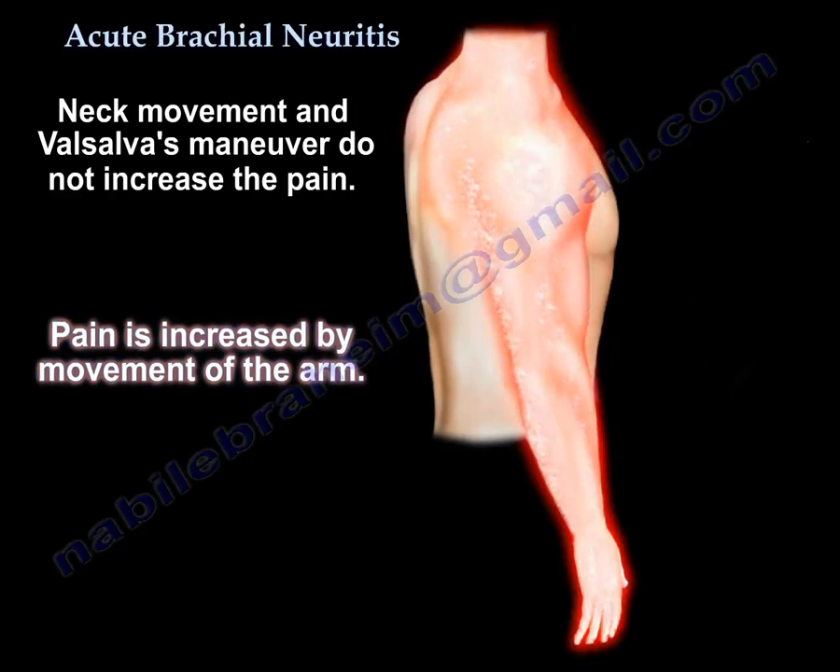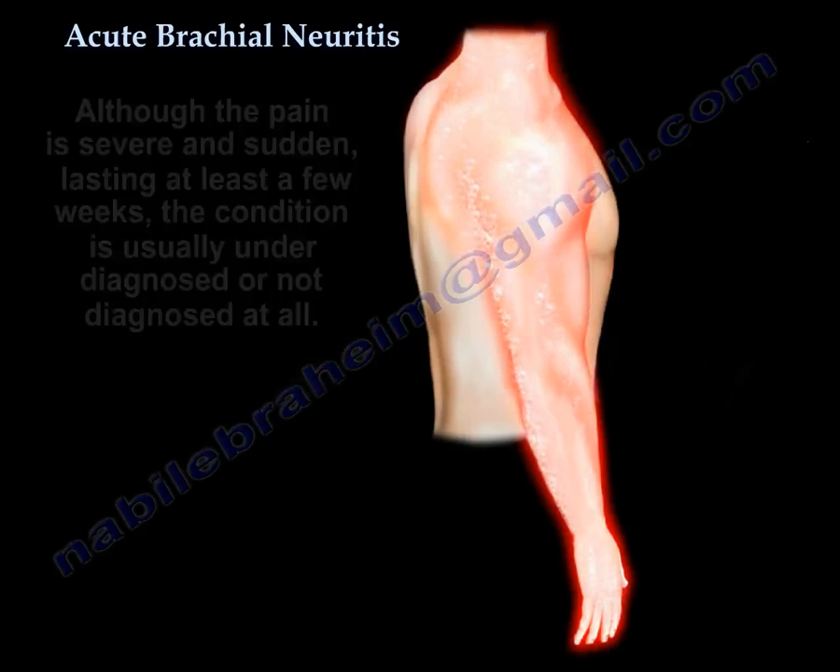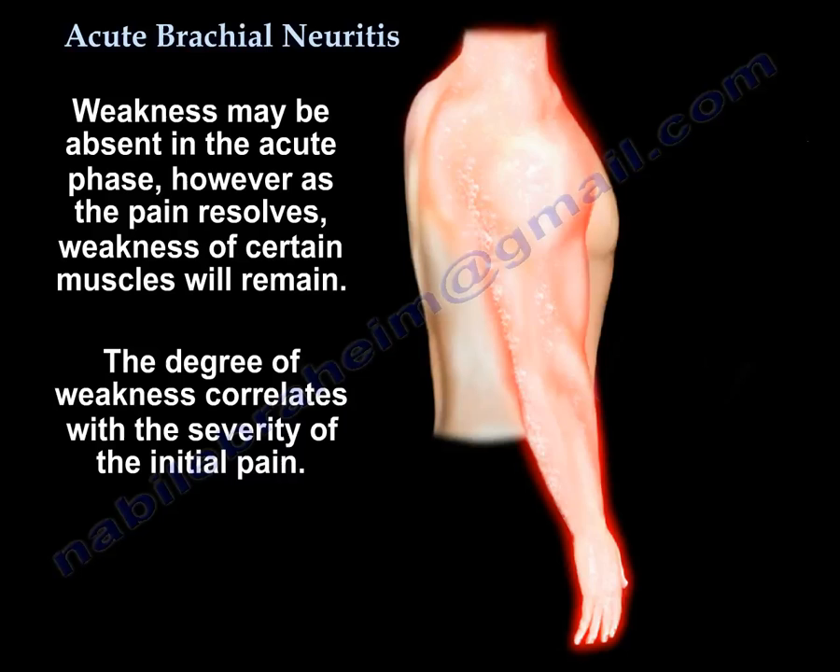The pain will be increased by moving the arm. Although the pain is severe, sudden, and lasts up to a few weeks, the condition is usually underdiagnosed or not diagnosed at all, or there is a delay in diagnosis. Weakness may be absent in the acute phase, but as the pain resolves, weakness of certain muscles remains. The degree of weakness correlates with the severity of the initial pain.